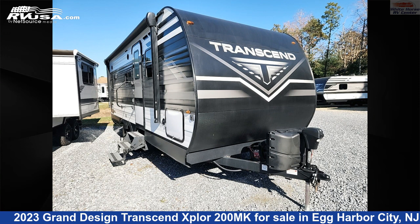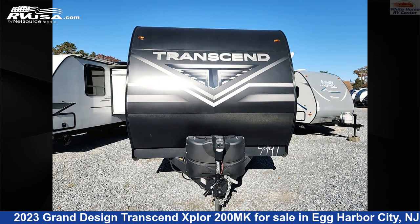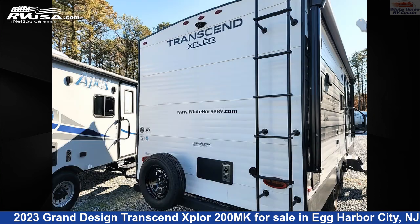This 2023 Grand Design Transcend Xplore 200MK is a travel trailer RV. It is located in Egg Harbor City, New Jersey 08215 and is offered for sale by White Horse RV Center. Click the link in the video description to visit RVUSA.com and see more photos as well as the current price.